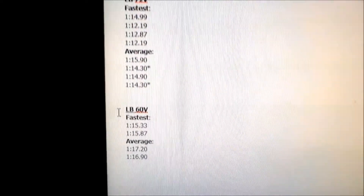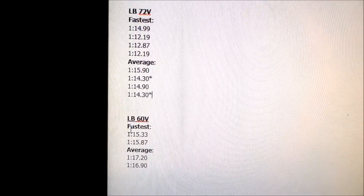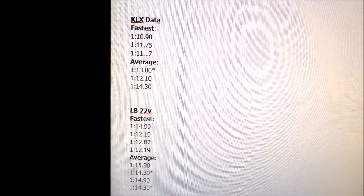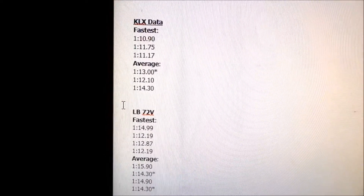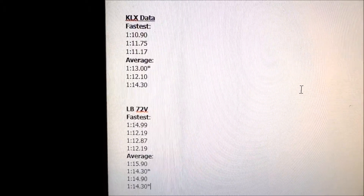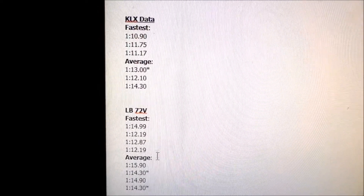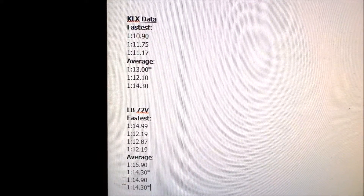The 60-volt Light B is about as fast as a 125cc four-stroke — because I drag raced a 125 and the power was about the same. The Light B with the 72-volt battery is slightly slower than the KLX 170, which is technically a 166cc. If I had to give the 72-volt Light B a cc size, I would say 150 or 140. If I didn't have the big bore kit on the KLX 170, the Light B could probably keep up with the KLX 140.